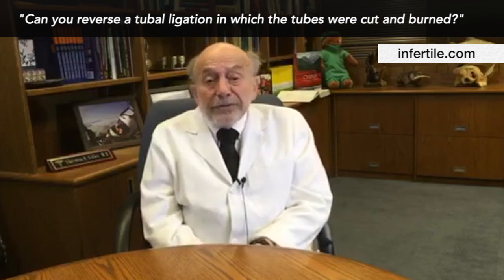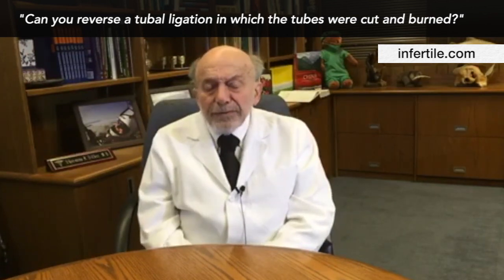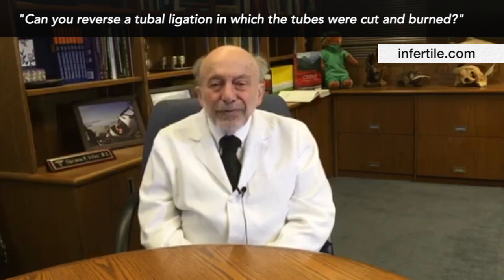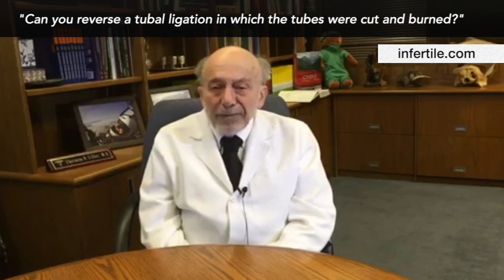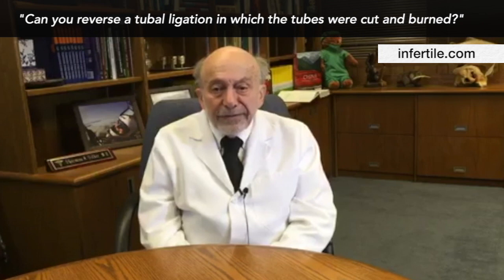She has a choice — she can do IVF as well. But many women would prefer just to have the tubes reconnected microsurgically if it's done properly, because they have one operation and they don't have to go through hormones and possibly more than one cycle of IVF.